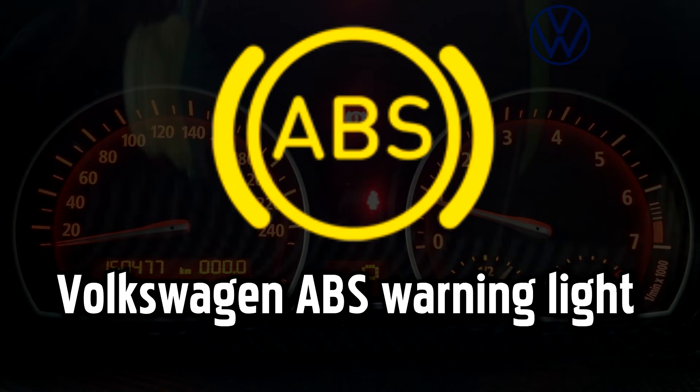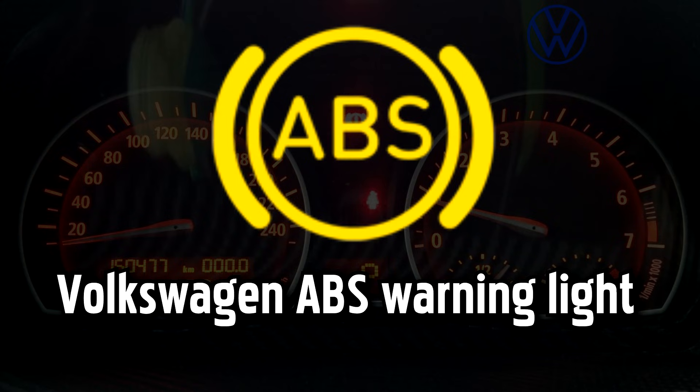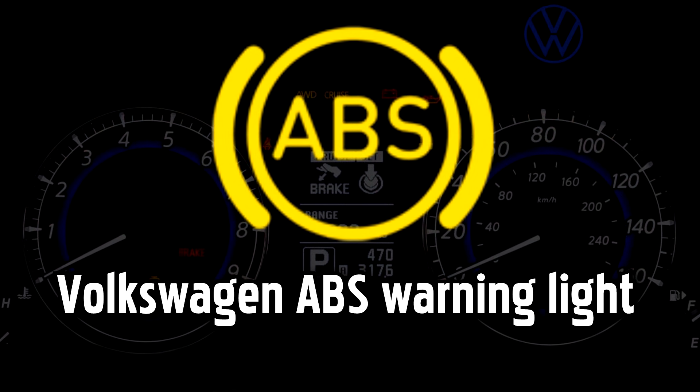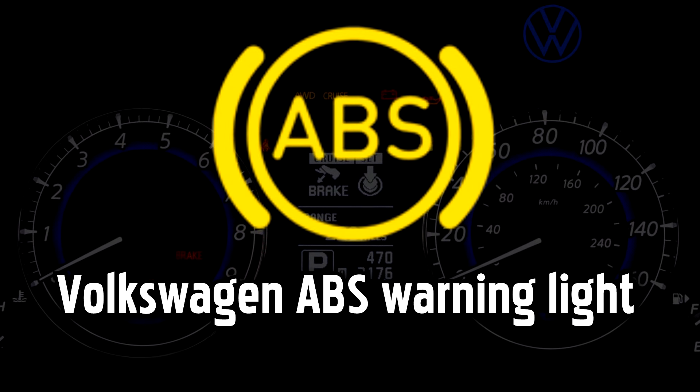Anti-lock Braking System (ABS) warning light. ABS is an important safety feature that really comes into play when you need to make an abrupt stop, or when driving in difficult conditions like ice and flooding. If the ABS light comes on by itself, you should still have normal unassisted braking so it's safe to continue your journey, but keep your distance, take extra care, and get it checked as soon as possible.